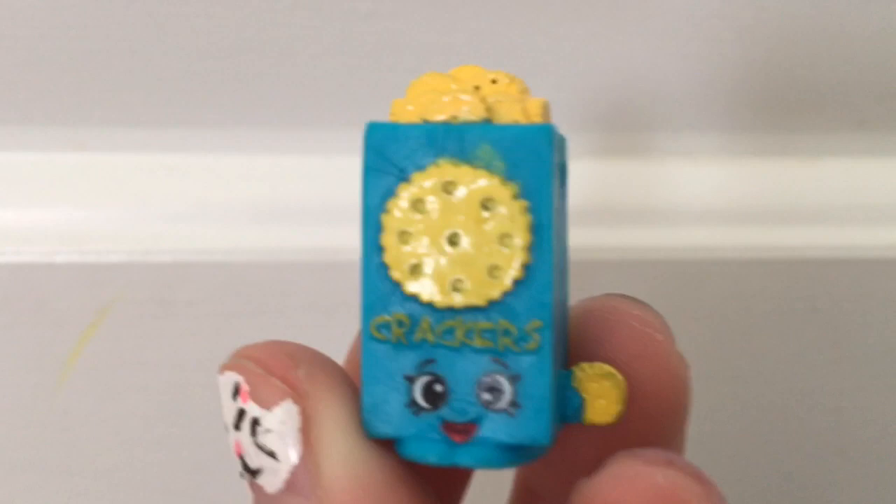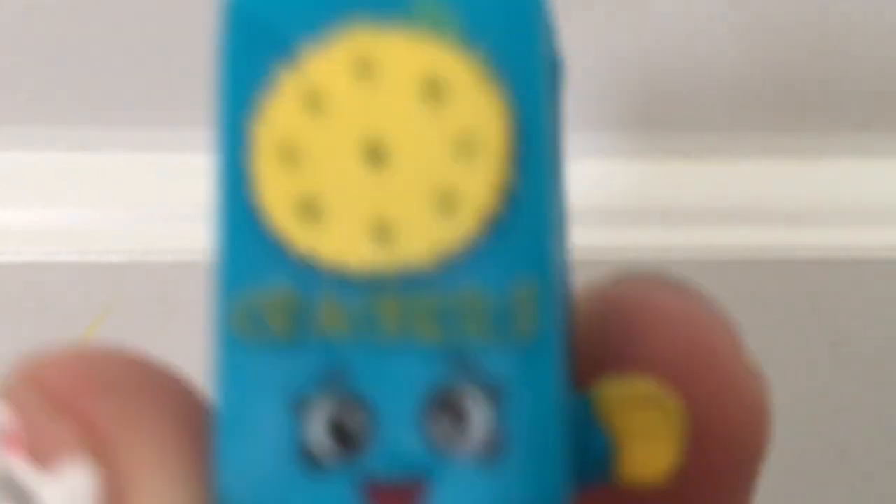I hope you enjoyed this tag! If you're going to do it, remember to title it Kelly's Shopkins Tag so I can search it up and watch your video. I think this was really fun. I'm going to let one of the Shopkins do the outro — Crispy Crackers, because he's my favorite Season 2 Shopkin. So Crispy Crackers is going to do the outro.